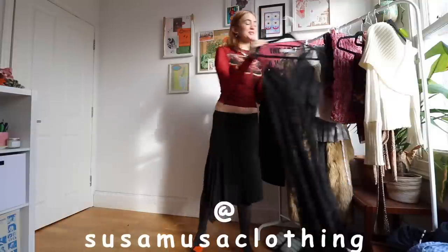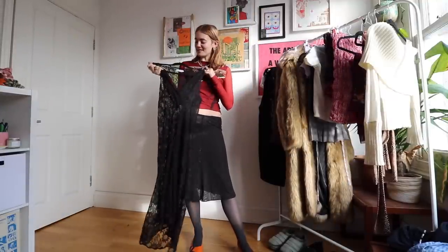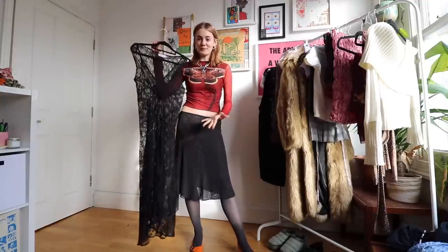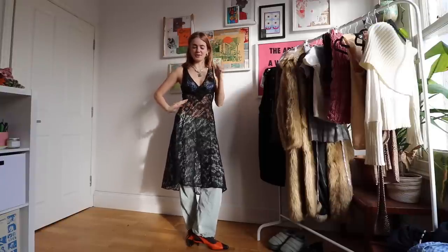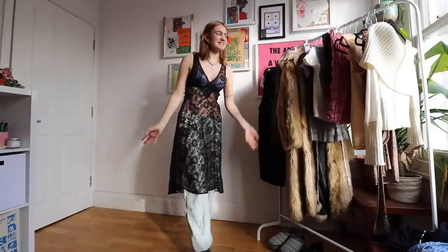Definitely one of my favorites in this haul — the Susamusa dress. A round of applause! I finally got my hands on it. I think it's the Kyra dress — will be linked below. My mum came through and got it for me for Christmas. It's definitely the type of dress that works over trousers — I actually wore it with my camo trousers, which was really fun, contrasting the typically feminine with the typically masculine. In the summer with a bikini or bodysuit underneath it's going to be perfect. I love Susamusa, I love this dress.